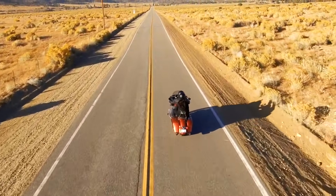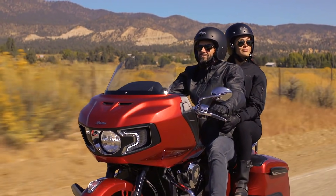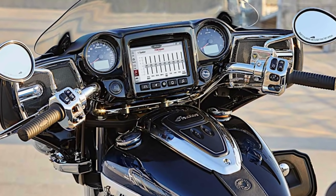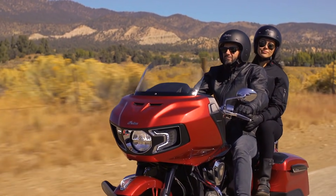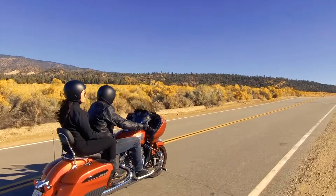The power buttons on the Chieftain, Roadmaster, Springfield, and Challenger models have been relocated to the switch cube on the handlebars to accommodate a new 12-volt chargeboard on the dash. The chargeboard conveniently provides riders with an opportunity to plug in and connect to a wide range of electronics.